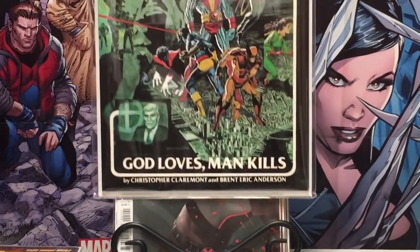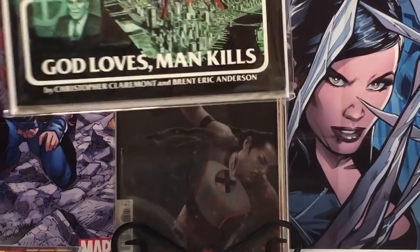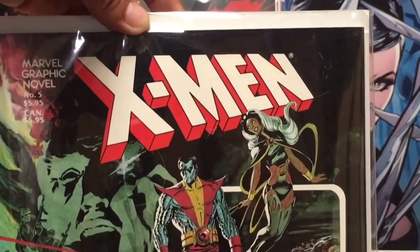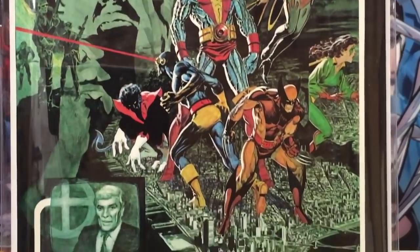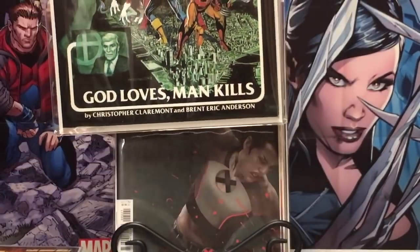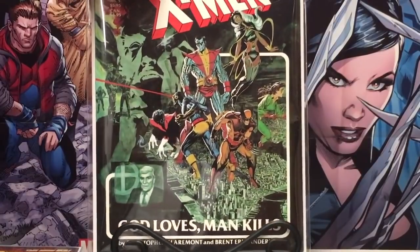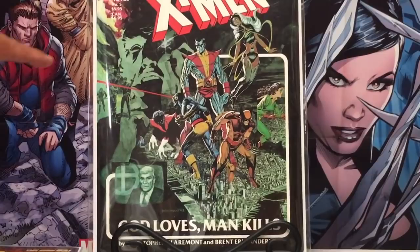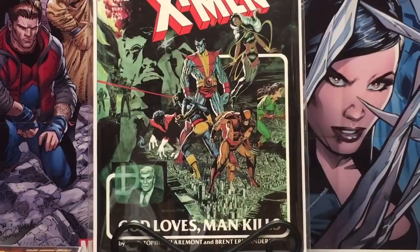The last pickup — I got this from a seller on Instagram and I just love it. This is one of my all-time favorite stories. It was kind of a loose adaptation for X-Men 2 — God Loves, Man Kills, and this is the first print. This book is super, super clean, so it might get graded. I got it for $25 shipped — I think that was a good price. Definitely something I needed in the collection.